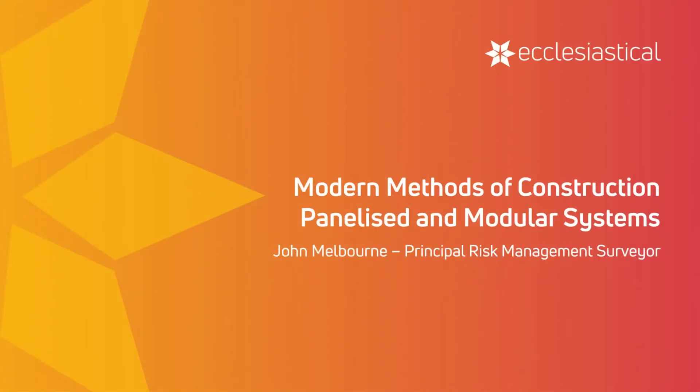Hi, my name is John Melbourne, Principal Risk Management Surveyor at Ecclesiastical Insurance. I'd like to welcome you to this short presentation on panellised and modular building system construction methods in the context of contemporary modern methods of construction.